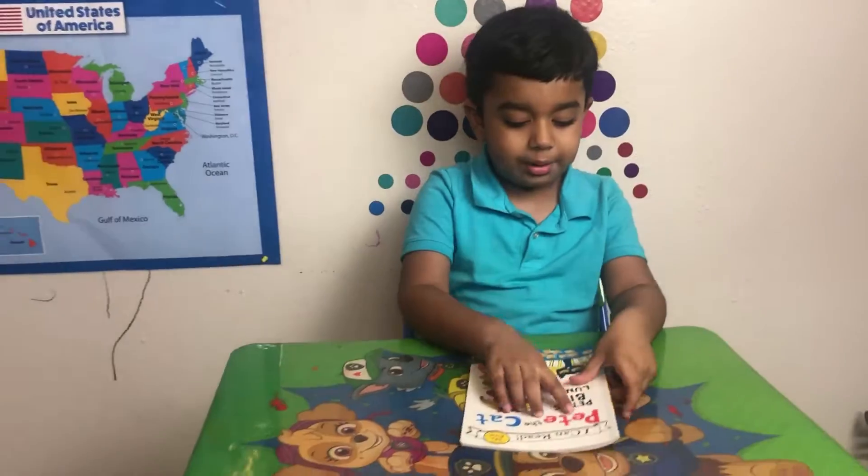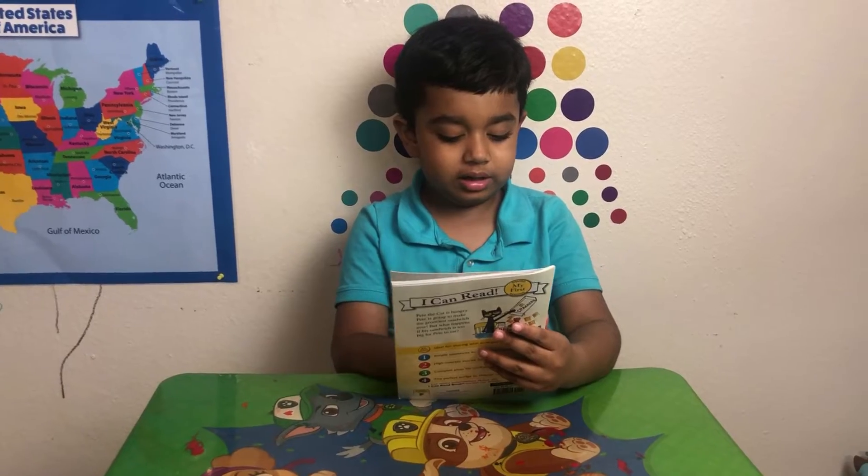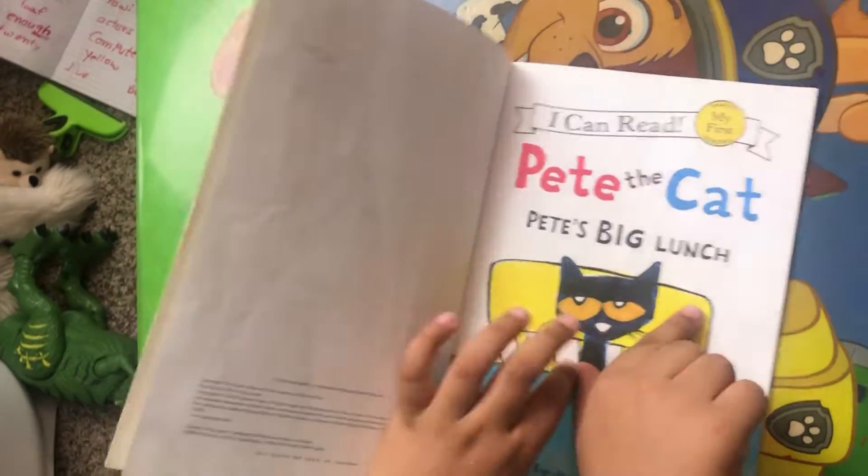Hello everyone, I'm Vlog. I'm going to read this book, Pete the Cat, Pete's Big Lunch. Pete the Cat, Pete's Big Lunch.